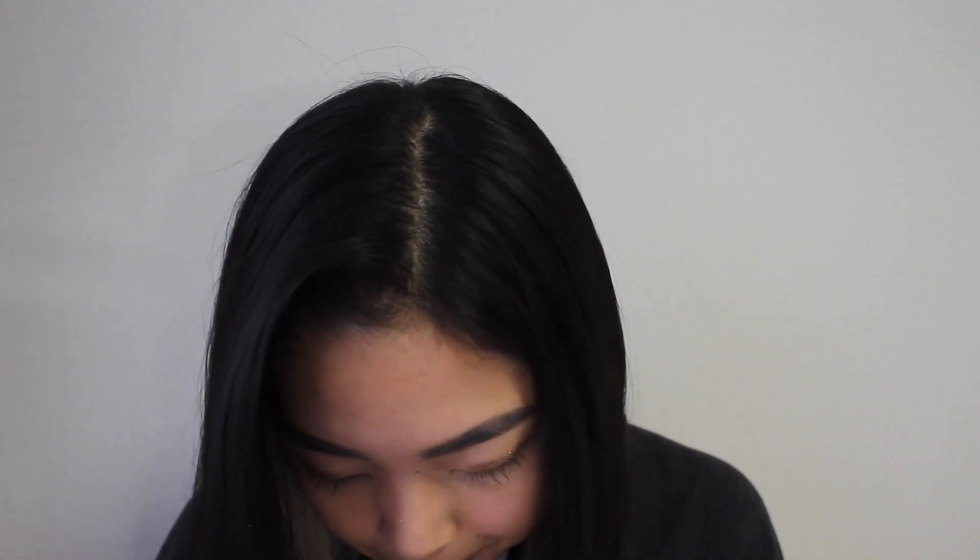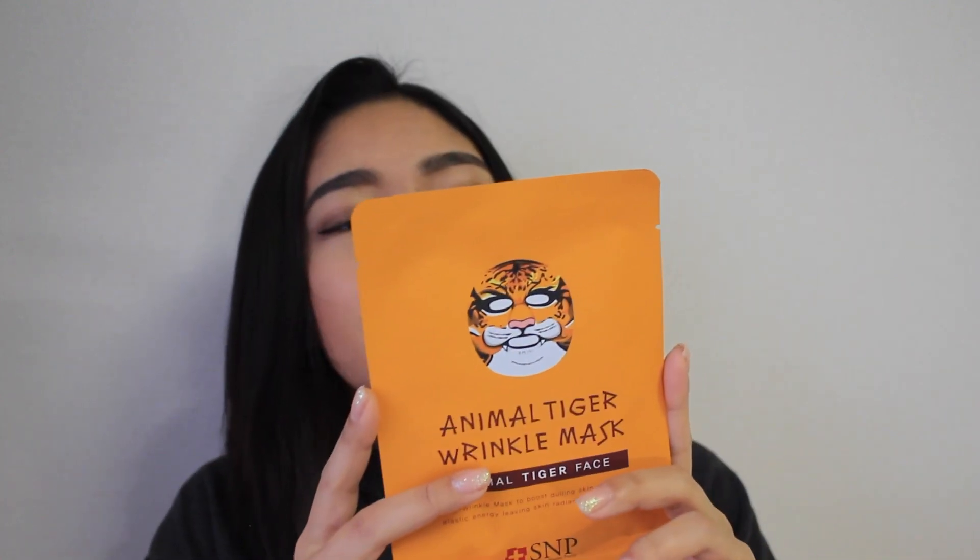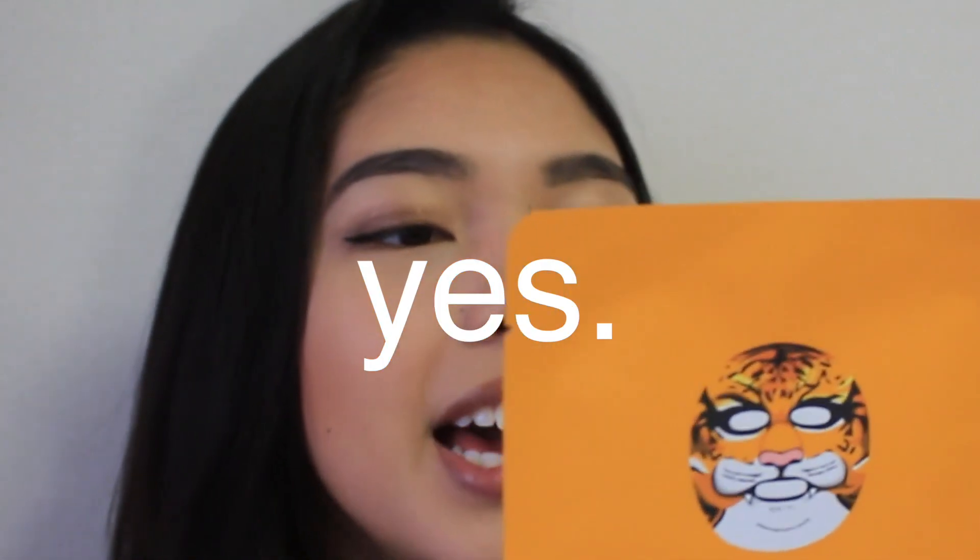I will leave links in the description box below. So let's get straight into the masks that I bought this time. The first one I'm going to talk to you guys about is this Shining Nature Purity — I'm just going to call it SNP — this Shining Nature Purity face mask. I'm sure you guys have seen these before. These are these super popular animal face masks.